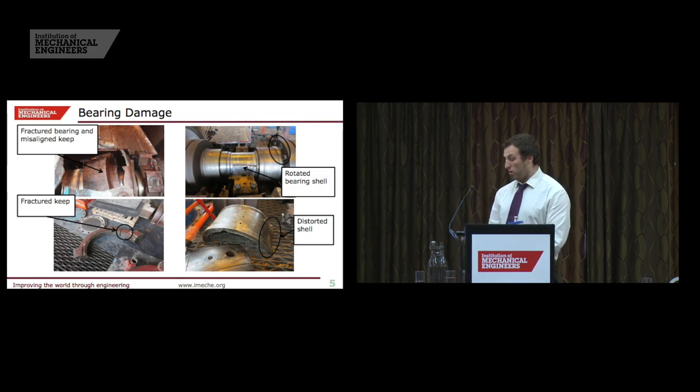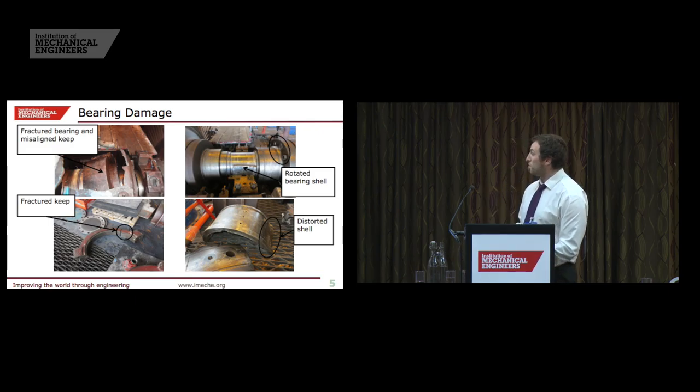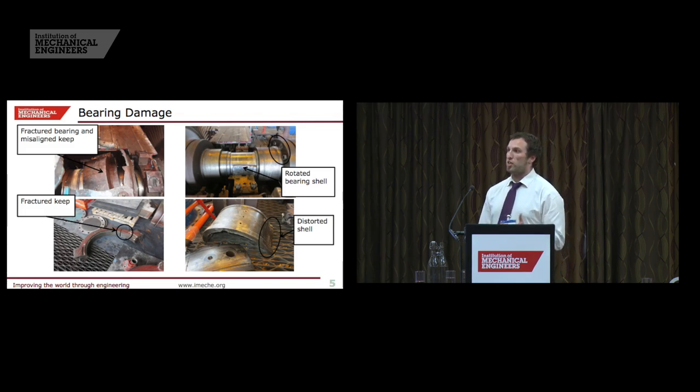Just to focus on the bearings in a bit more detail — you can see from this top left picture, this is an LP bearing, quite typical of the damage we saw, where the top of the bearing cap is fractured and missing parts. You can also see this bearing keep that's misaligned and has come apart, just from the heavy contact between the rotating and stationary parts. And we've got a different bearing keep with a very large through-wall crack. These two bearing photos also demonstrate how the bottom half of the bearing shell was heated up, stuck to the rotor and dragged around with it, while the top half has just deformed completely.